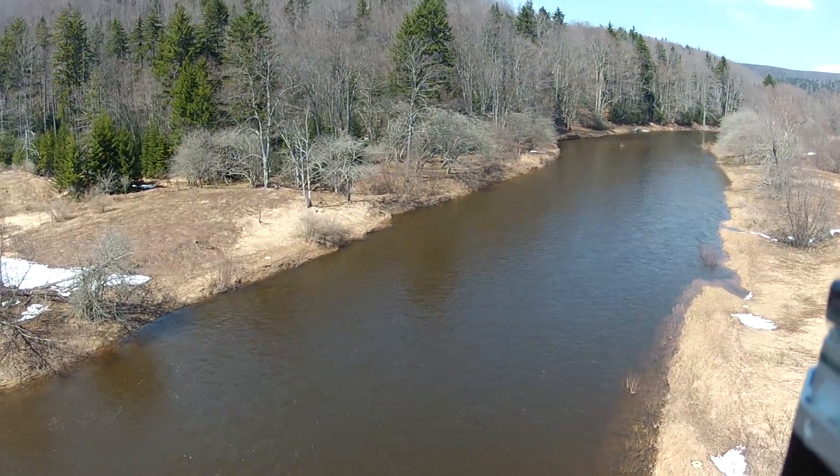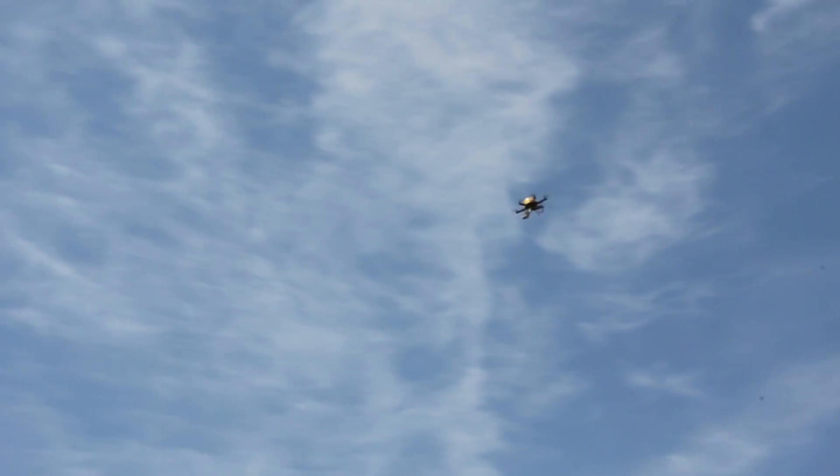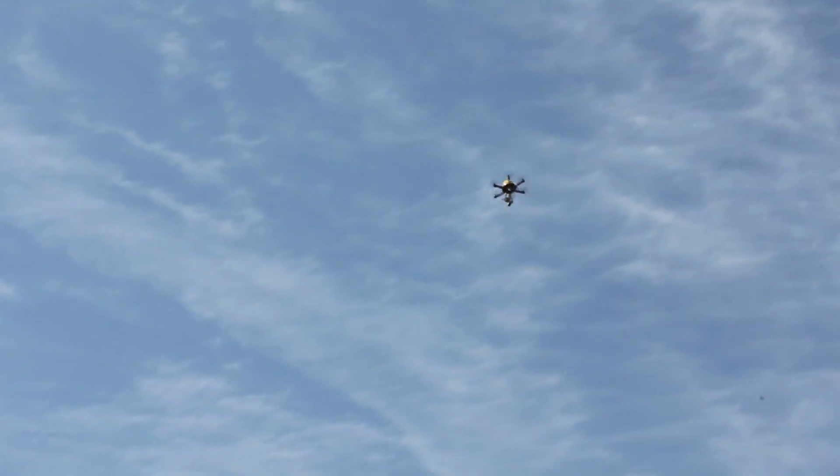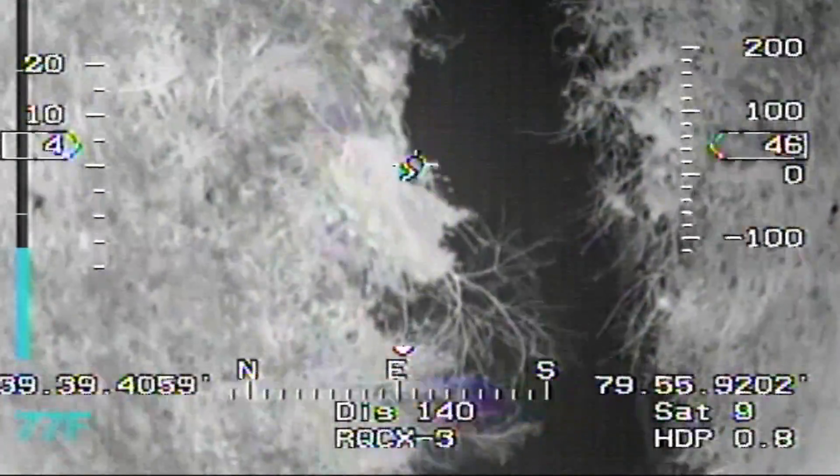Quantifying temperature patterns in rivers can be very difficult. The advent of drone technology is really interesting in this regard, because we're using drones that fly thermal imaging cameras. The drone can fly the river in less than an hour and actually get a snapshot of temperature conditions in the river.